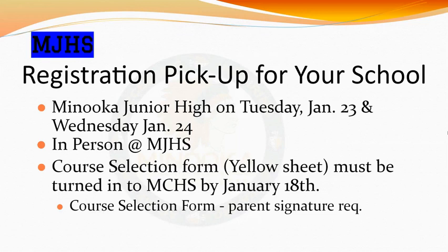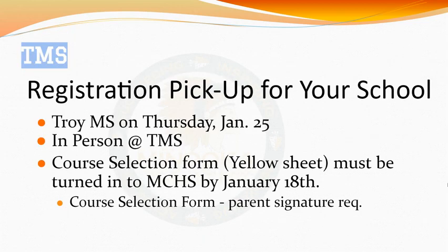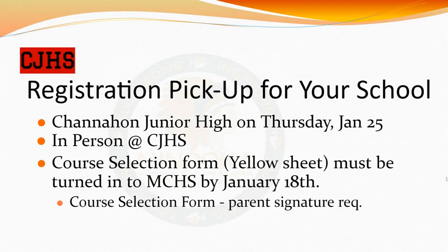Please pay close attention to the following dates, as there was an error in the freshman packet. If you are a current Minooka Junior High student, you will meet in person with Minooka High School counselors on January 23rd and 24th. Please have your course selection sheet turned in to MCHS no later than January 18th. If your current school is Troy Middle School, you will meet with counselors on January 25th, with the same January 18th deadline. If your current school is Shanahan Junior High, you will also meet with counselors on January 25th, with the same January 18th deadline.